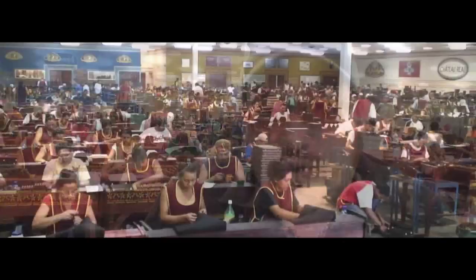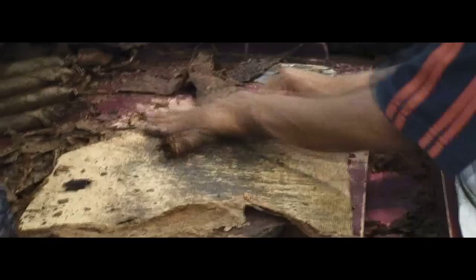The production floor of Drew Estate is really an incredible sight. With over 400 rollers making cigars completely by hand, using no machines of any kind, you can imagine that a day's work is truly exhausting. But quite frankly, there's no place on earth that I'd rather be than here.